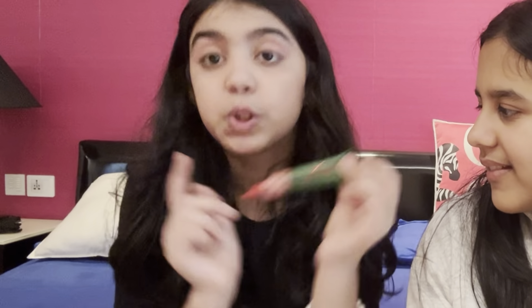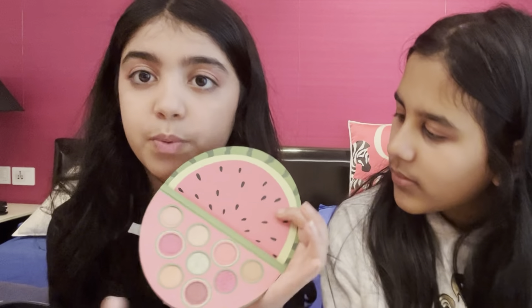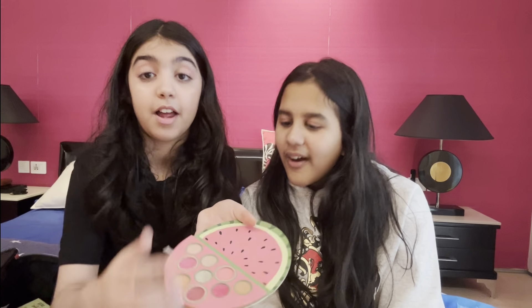I have one last blush — it's a watermelon one from Revolution. I got it from Boots in London, it's so good! Now I'm going to show you all my eyeshadow palettes. I have only two — this one from Daika, that's like a new dish palette, so pretty! And then I have the watermelon one from Primark — this eyeshadow palette is so pretty.